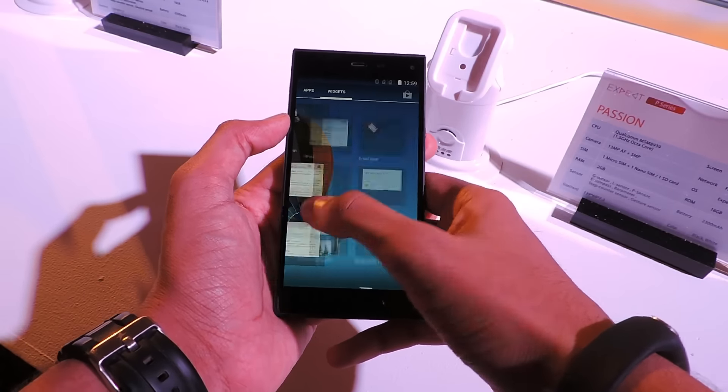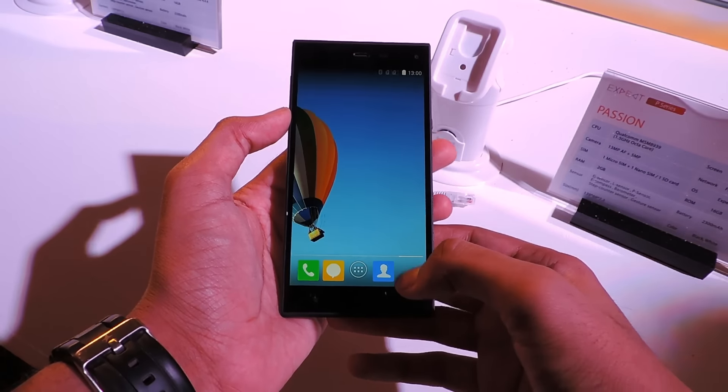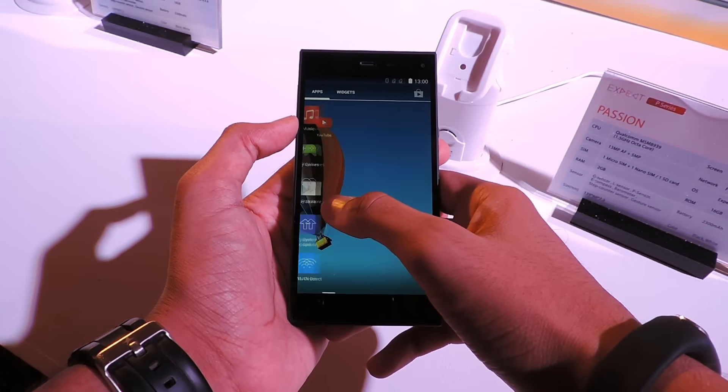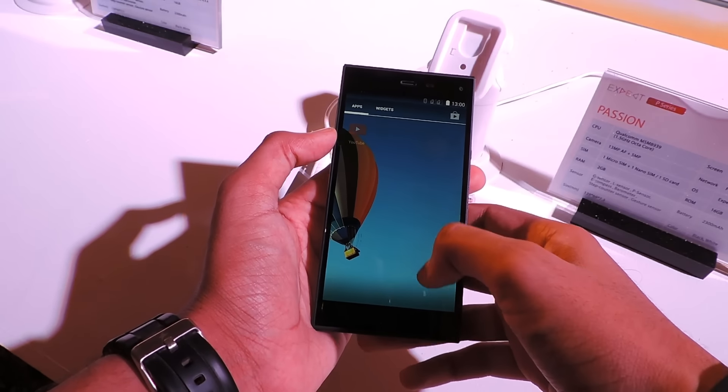So this was our first impression of the Ficom Passion 660. Priced at Rs 10,999, the phone will be available in white and black color variants and will be selling exclusively through Amazon.in starting 9th June. Thank you guys for watching, I'll see you in my next video.